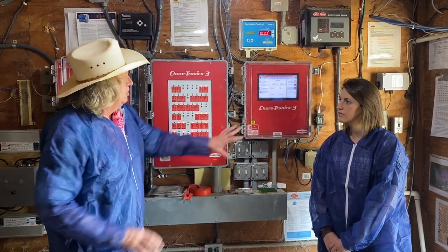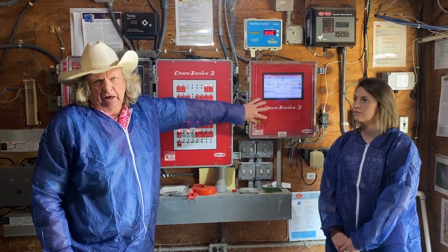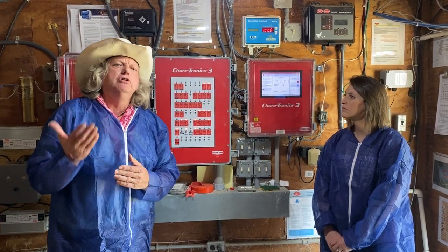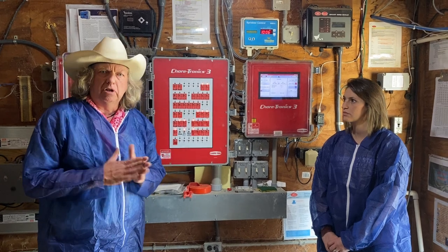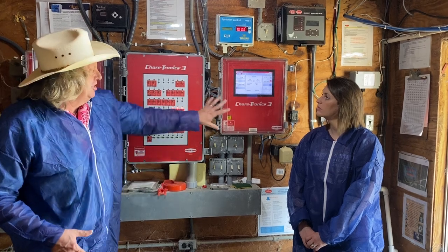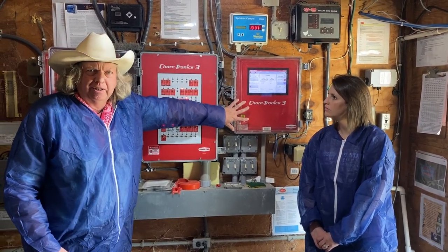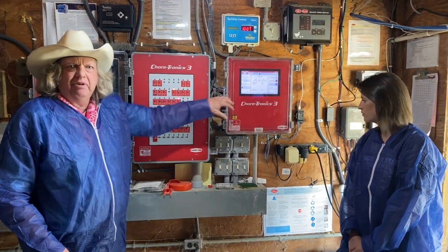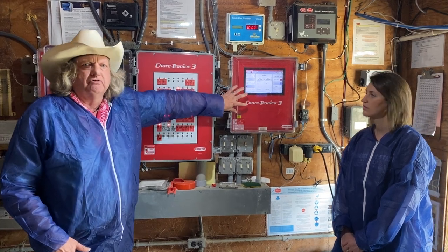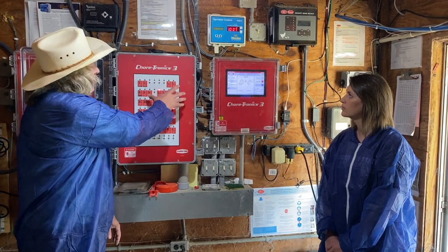All of these controllers are similar. You've got one box that basically has your program in it — the program that the house is running. That program usually comes from whoever you grow chickens for. Your service tech brings it to you and loads the program in, or you can load it yourself if you're comfortable with it. Some folks prefer not to touch these things and would rather have their service tech handle it, while others who are tech-savvy load it in themselves.